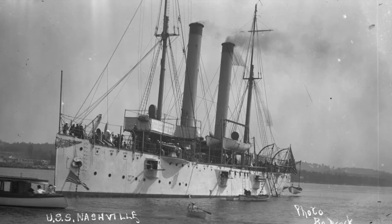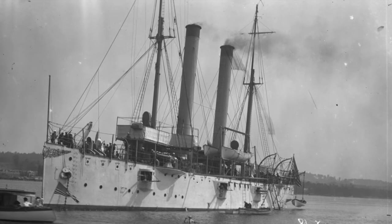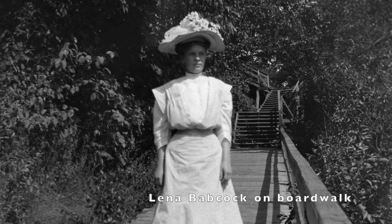Eri Babcock was the son of Eri Sr. Babcock, and he took photos around Harbor Springs — mostly of general life and of his family. This is his daughter Lena on the city boardwalk, for example.